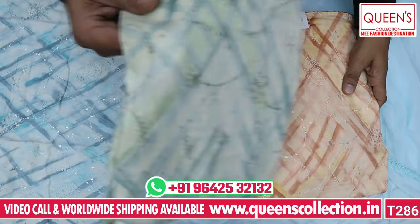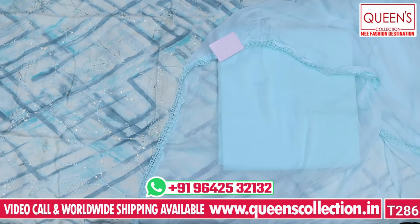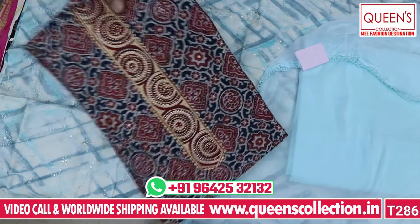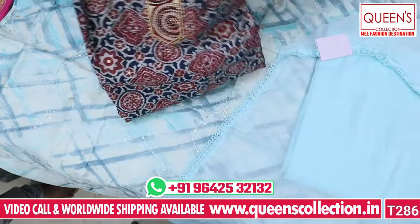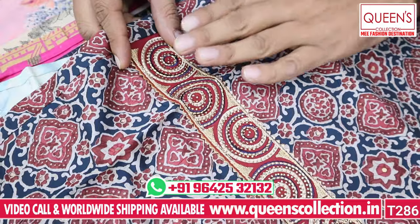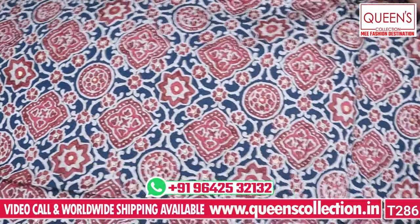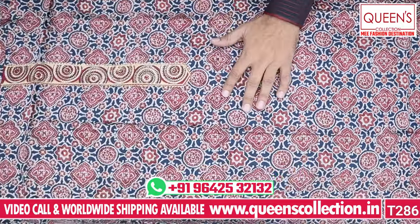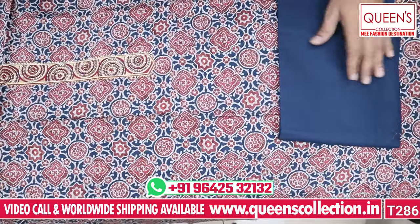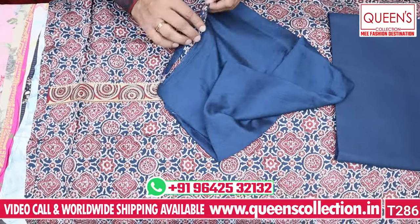Color-wise, quality-wise, variety-wise and price-wise, all are very different and exclusive varieties in the market. The next variety has a heavy quality muslin fabric with a beautiful neck and color combination. There is a bottom border, a bottom blue color, and a fine quality chiffon fabric with top and bottom borders.